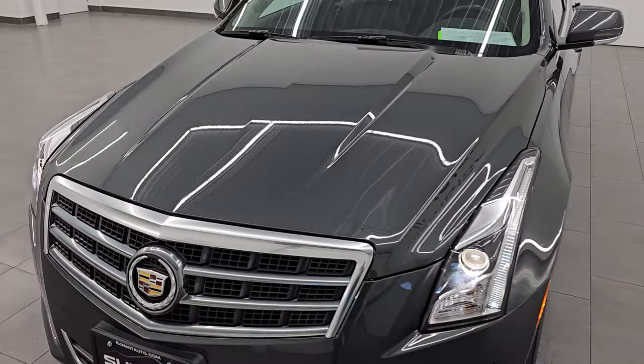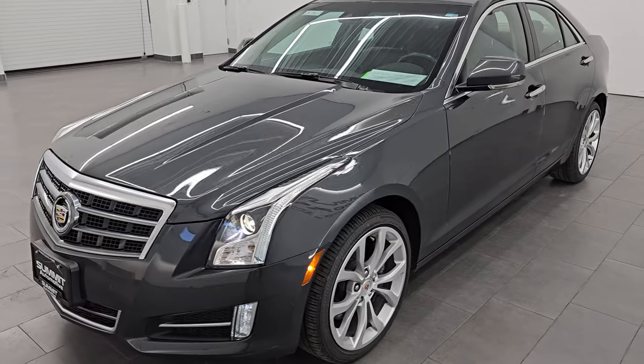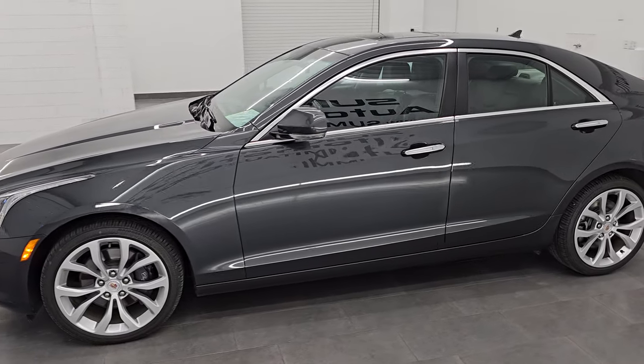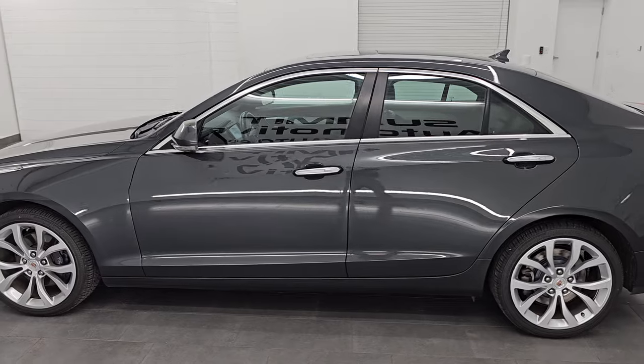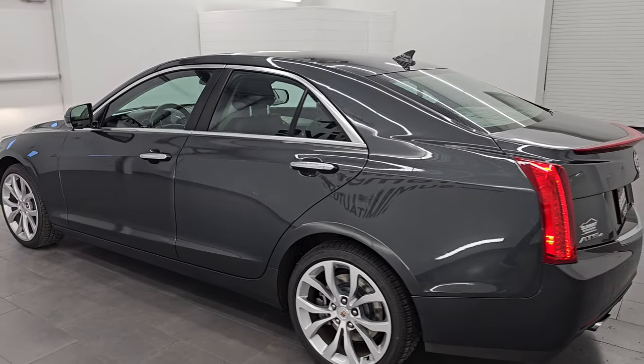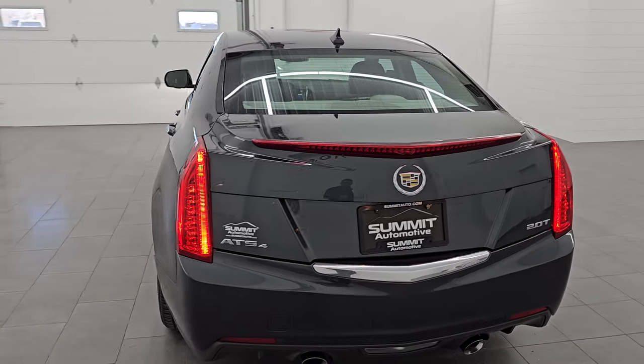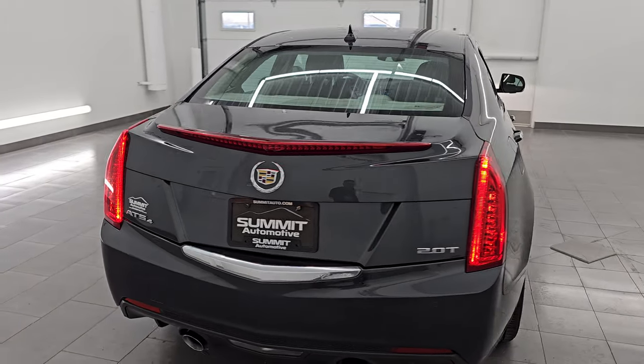Let's do one more final walk around here. Let me know what you think of this color and the condition of this car in the comments below. I would highly recommend this car from a quality and condition standpoint — I'd ship this one out of state, I'd sell it to a family member or friend. Whoever is going to get this car is going to absolutely love it.